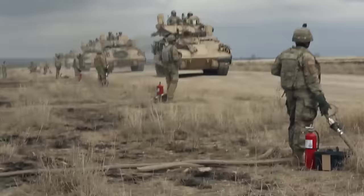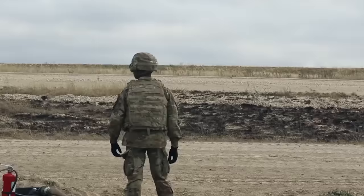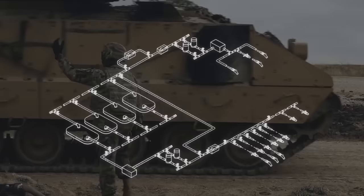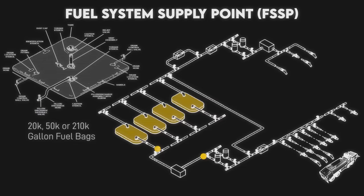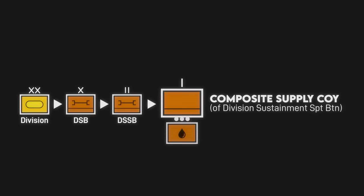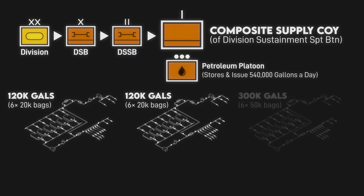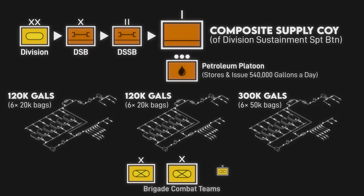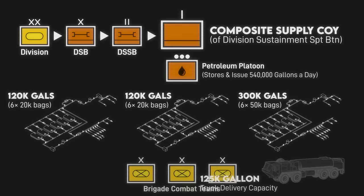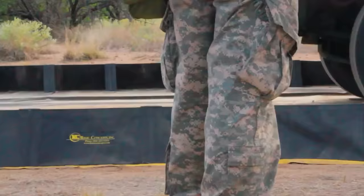When combat units are in theater, sustainment brigades and their fuel units push fuel to the supported brigade combat teams, who have their own limited fuel distribution assets. They do this via fuel system supply points or FSSPs, which are based on large collapsible fuel bladders. A composite supply company attached to a division sustainment brigade has a petroleum platoon that can store and distribute 540 gallons of fuel per day. At most, it can set up two 120,000-gallon FSSPs and one 300,000-gallon FSSP supporting up to three brigade combat teams. It's also capable of delivering up to 125,000 gallons of fuel per day directly to units via fuel trucks and fuel tanker trailers.